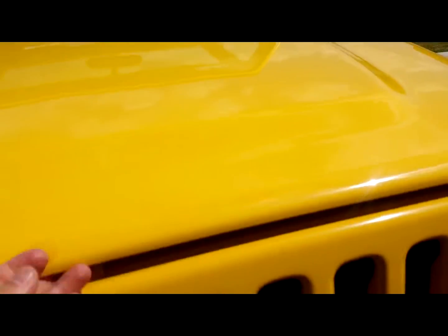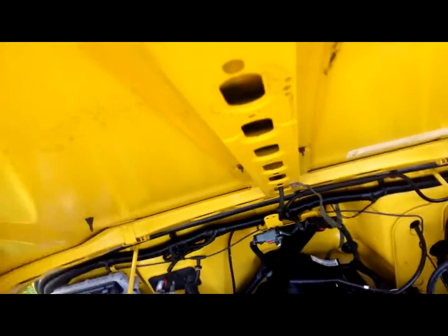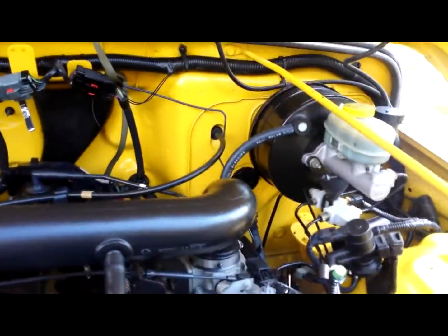Just look at this engine bay — this is going to amaze you. Let's see if I can get it open with one hand. Let's take a look at how clean this is.